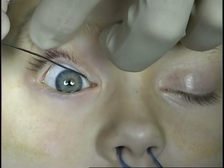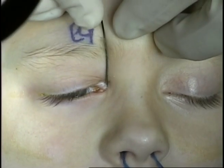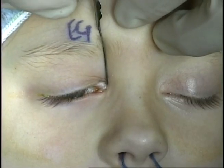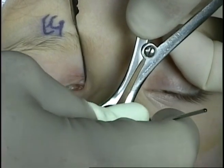The Bowman probe is then placed through the upper system and down the nasal lacrimal duct. The patient's nose has been previously packed with afrin-soaked neurosurgical cottonoids. The nasal packing is removed.